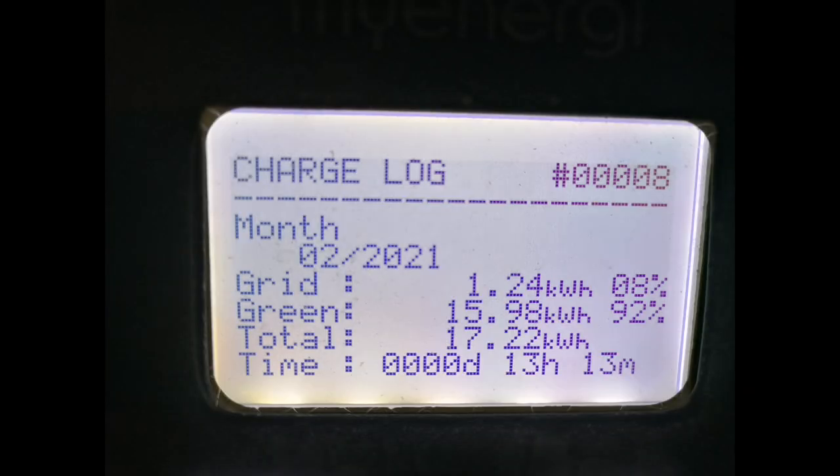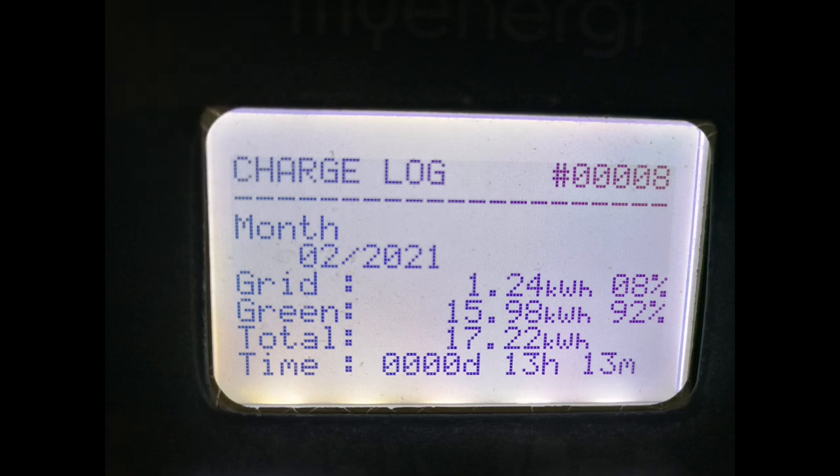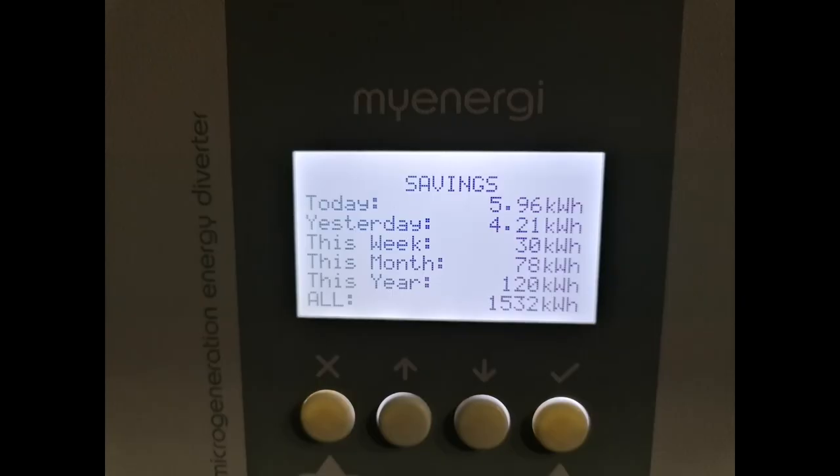Moving on to car charging: charging our Mini Electric, we used 17.22 kilowatt hours on the myenergi Zappi. 92% of that — 15.98 kilowatt hours — came from solar energy, and just 1.24 kilowatt hours from the grid. With lockdown, we're just not going anywhere so we're not using the car very much at all. For hot water through the myenergi Eddy device, we put 78 kilowatt hours of solar energy into hot water, whereas last month with less solar we only managed 42 kilowatt hours, so we've used a lot less oil from the oil boiler this month.